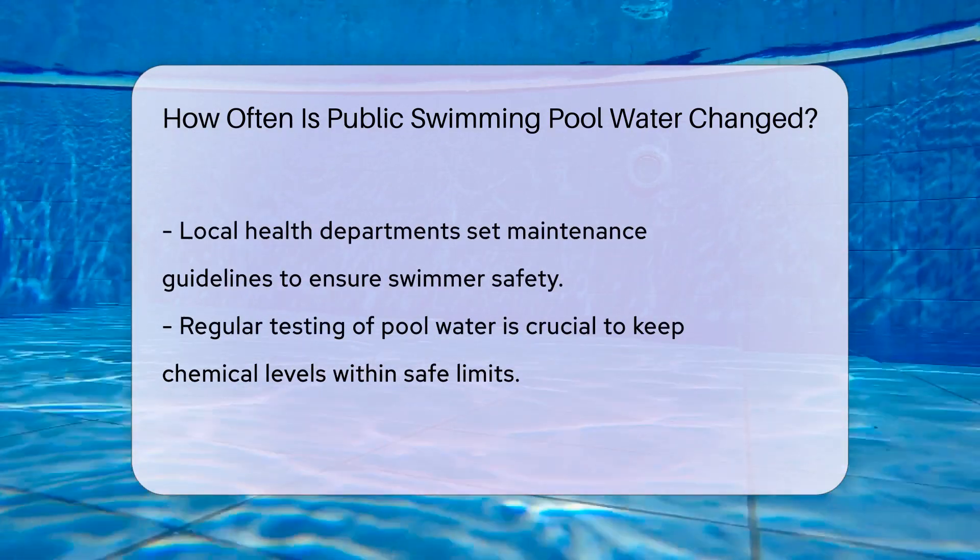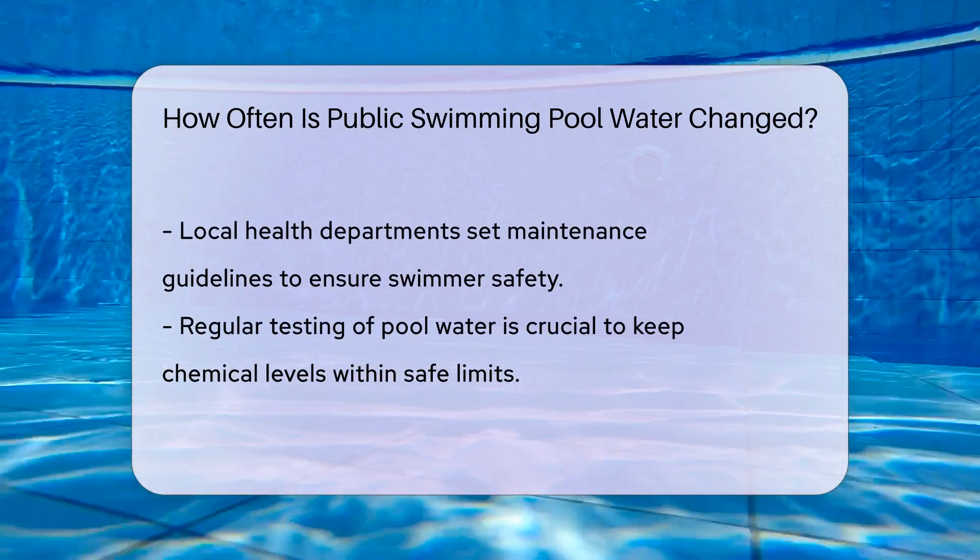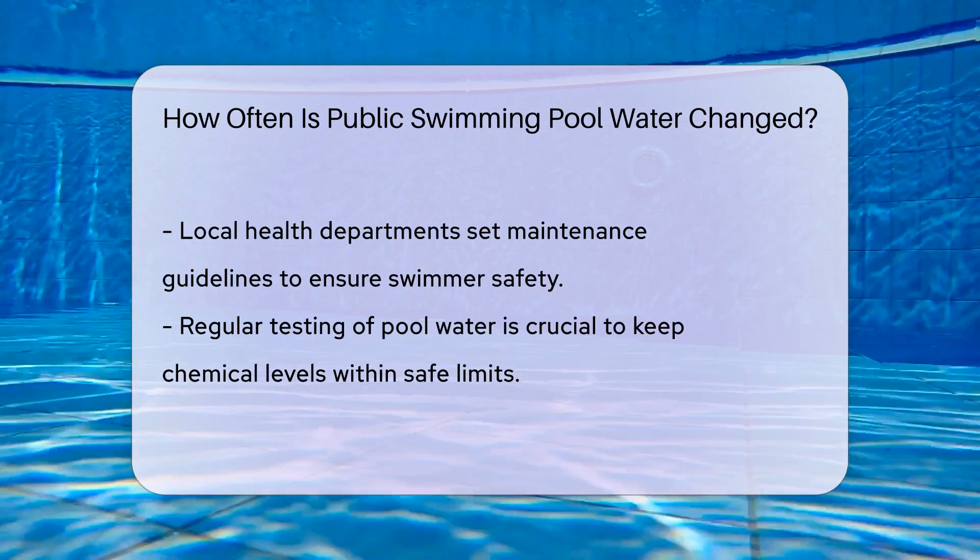In between, partial water changes are common. They help maintain water quality and balance — think of it as topping off your car's oil rather than a full change.